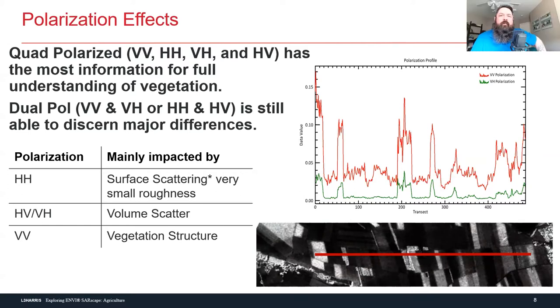VH and HV are exactly the same — they are completely interchangeable because of how SAR systems work. So you usually only collect one. Because of the matrix it's made of, they're the same thing, which makes it really easy to put into a red, green, and blue composite.